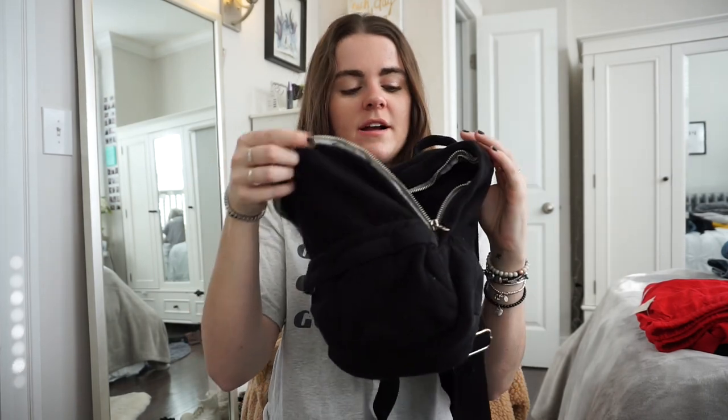At Brandy Melville I got this little tiny black fabric backpack. I had been wanting one exactly like this from there for the longest time and they finally had one in stock, so I picked it up.